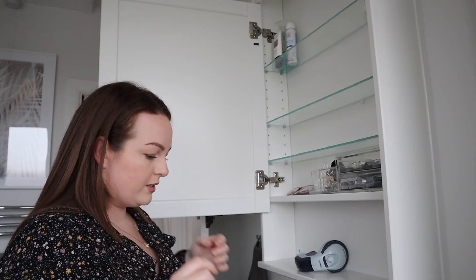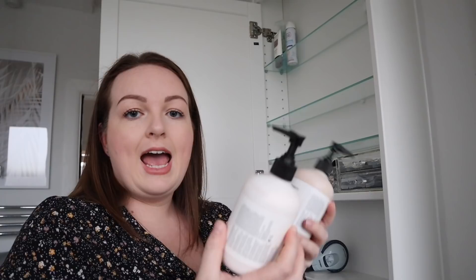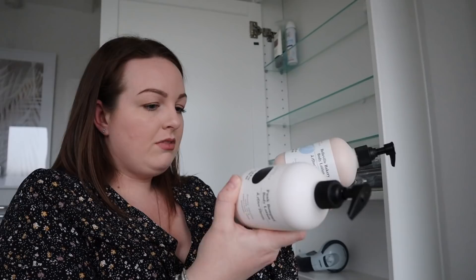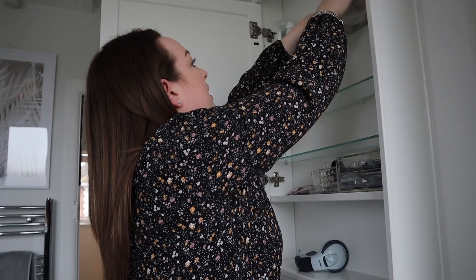My favourite body lotion is by And Other Stories — they have the most amazing smelling products. I've got Bellevue Bakery and Punk Bouquet, and these are just absolutely divine. I love them. If I get out of the shower and I've just shaved my legs, that is what I put on. Amazing.